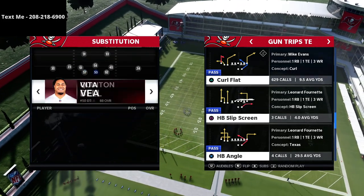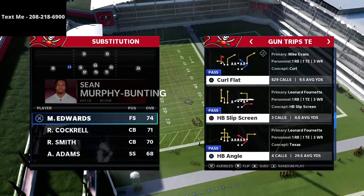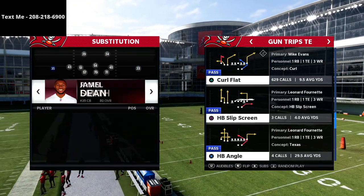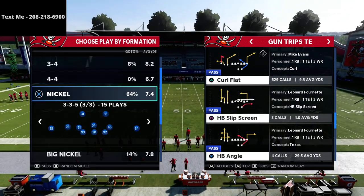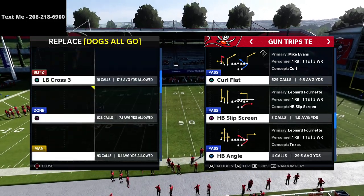If you are enjoying this trips tight end offensive scheme and you want to learn the exact scheme that I run out of the trips tight end, you can go ahead and pick that up down in the description. I have a full trips tight end offensive guide that literally walks you step-by-step through exactly how to run what I believe to be the best offense in Madden 21, and what is shaping up to look like the best offense in Madden 22.